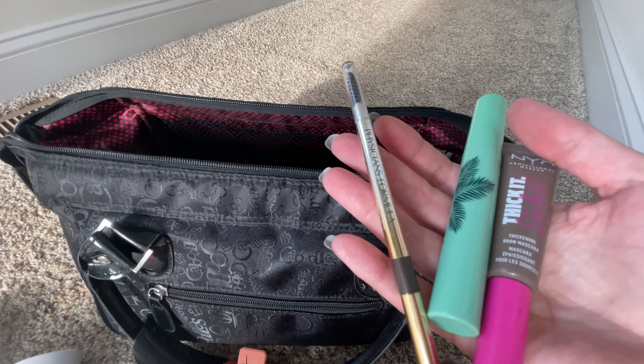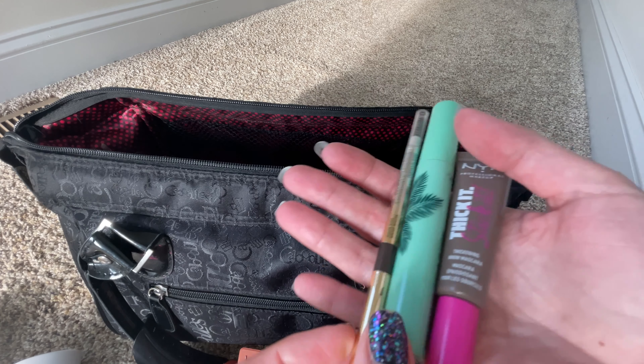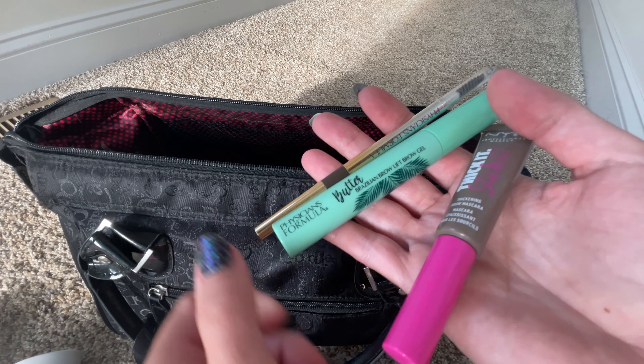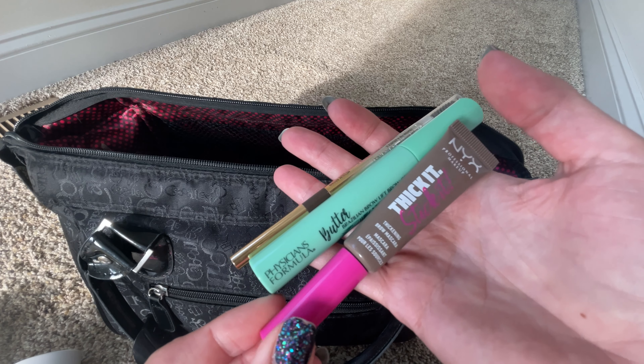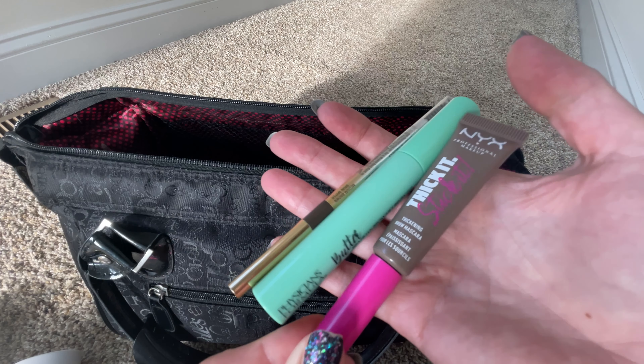Next up are brows, and I don't think this has changed since my last video in June or July. Same brow products I've been loving and using pretty much every day — the Physician's Formula Pencil and Butter Brow, and then the NYX Thicket Stick It Tinted Brow Gel. It's a great trio.